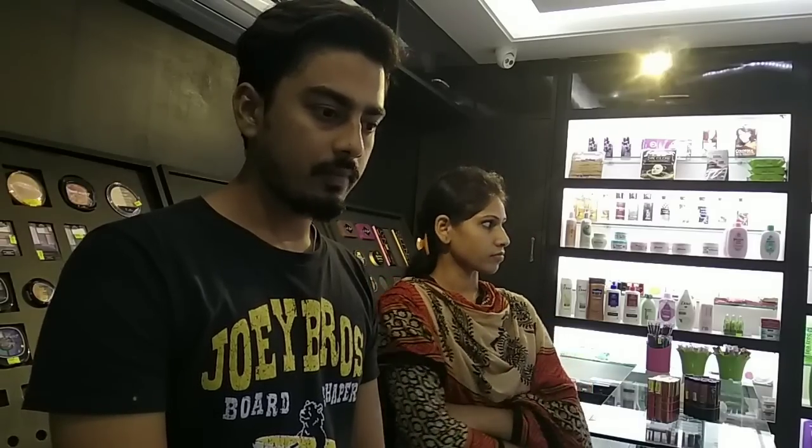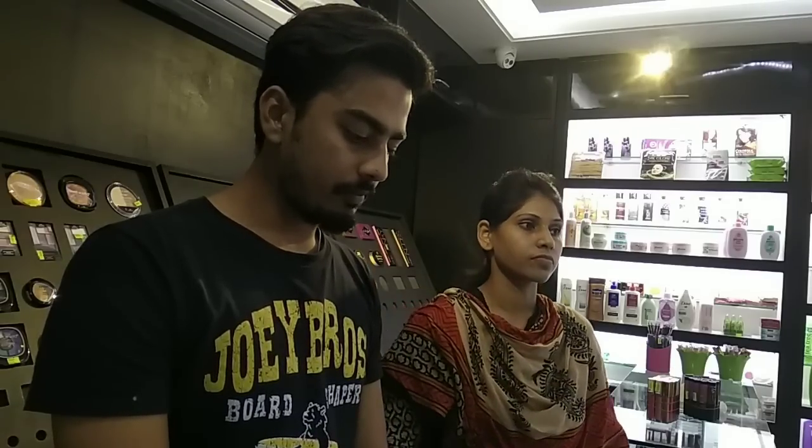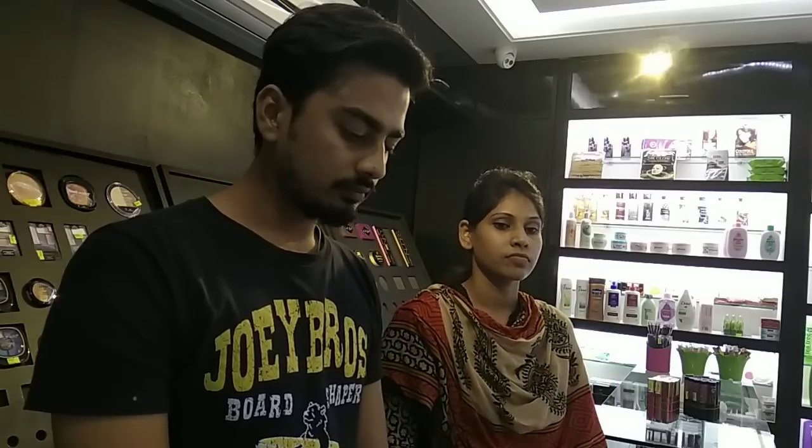Hello and Assalamualaikum viewers. Today we are going to show you a makeup product review. We will know how many products are available, and today we will show you the makeup product.